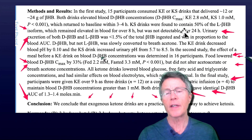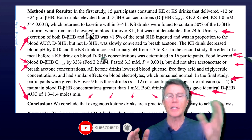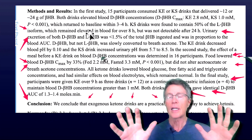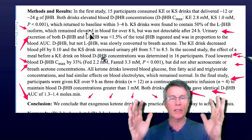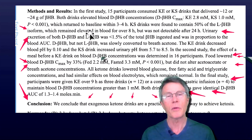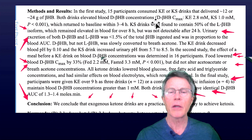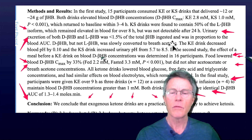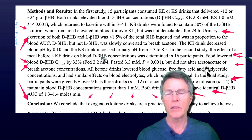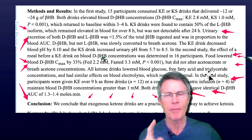Ketone salts were found to contain 50% of the L-beta-hydroxy isoform. L and D — D means right hand, L means left hand — and these two forms look exactly alike but they're different; they're mirror images of each other. That's what a D and an L isoform are. Why is that important? Because ketone esters result in the D isoform whereas ketone salts result in the L isoform.